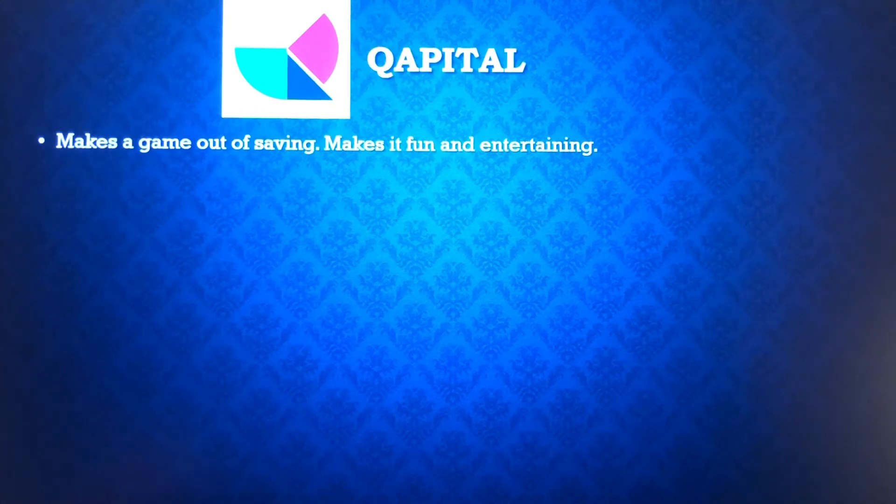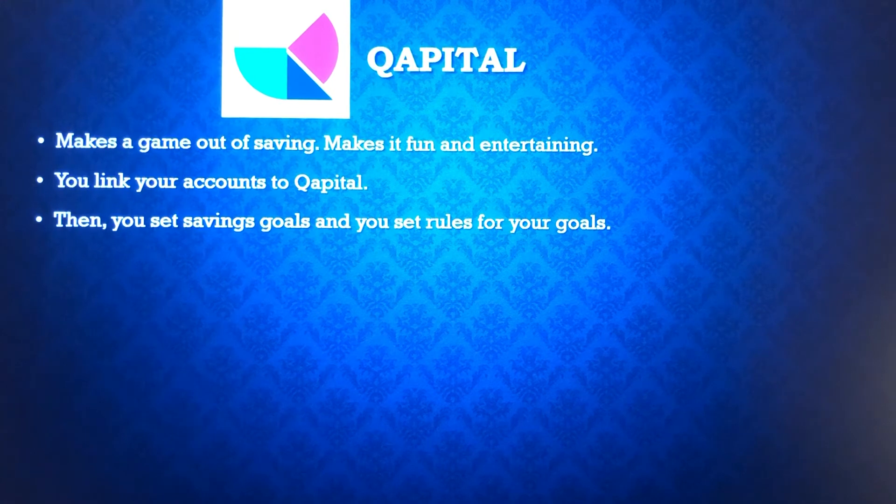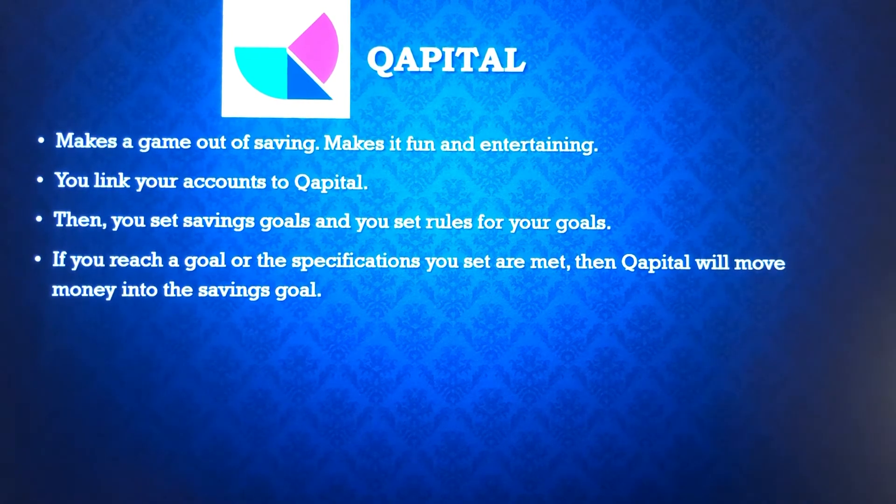The next one is Capital. It kind of makes a game out of saving — it makes it fun and entertaining, which young people can enjoy. You can link your accounts to Capital just like with Acorns. In Capital, you set savings goals and then set rules for those goals. When you meet those rules, Capital moves the money into that specific savings goal. For example, every time you go to your favorite store, you can move $1 or $5 into a goal in your Capital account.